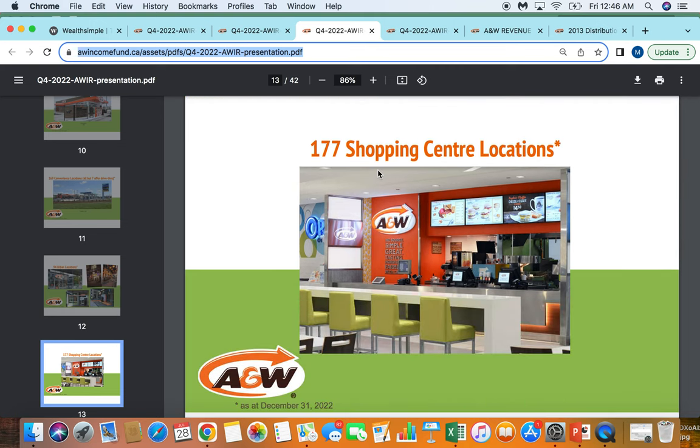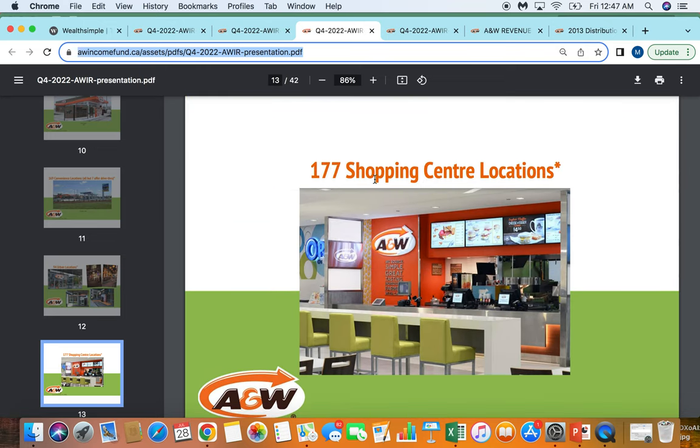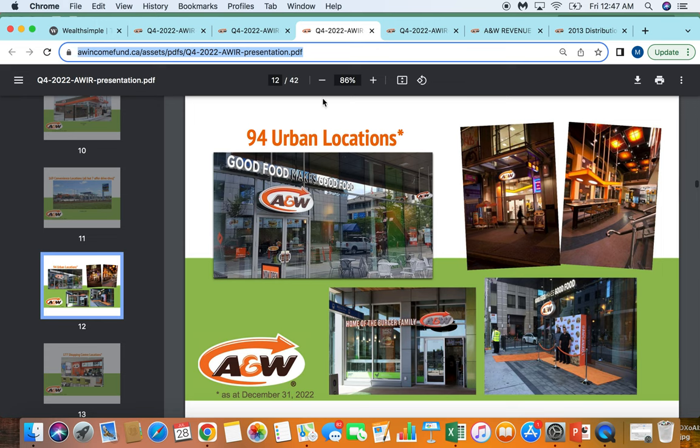The area I think they are trying to mix away from is shopping centers — very competitive and facing declining foot traffic across Canada. They are in 177 shopping centers in Canada. These are stores that hopefully still perform well and provide a good option, but I'm more excited about the growth on urban and freestanding locations for the future.